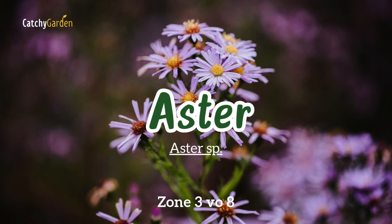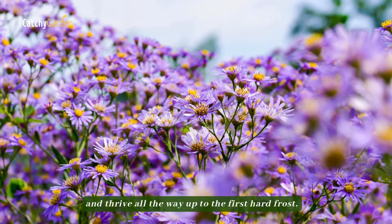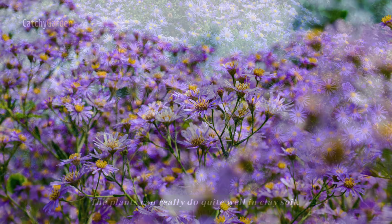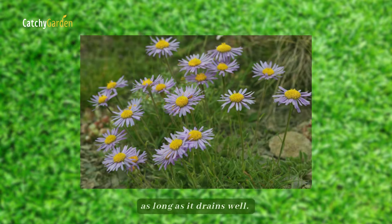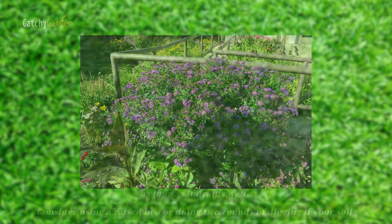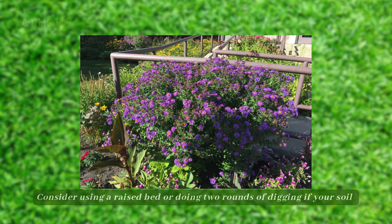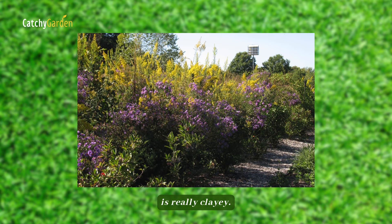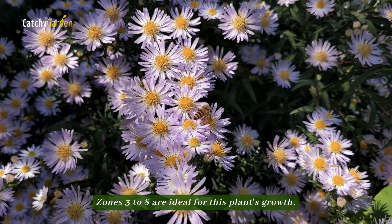Number eight: aster. Perennial asters bloom late in the season and thrive all the way up to the first hard frost. The plants can really do quite well in clay soil as long as it drains well. Consider using a raised bed or amending the soil with two rounds of digging if your soil is really clay. Zones three to eight are ideal for this plant's growth.